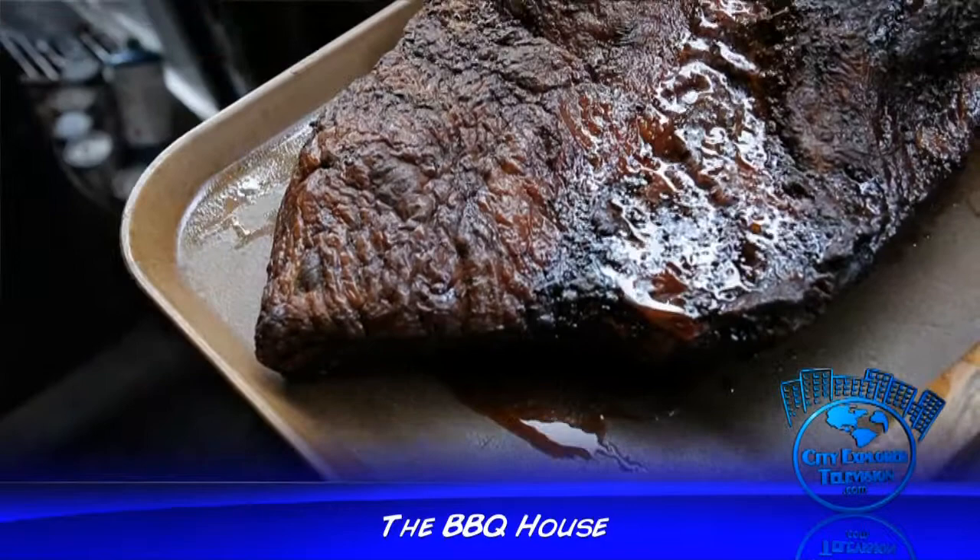Well Bob, I'm glad you asked that because we do a lot of preparatory stuff for our meat. First of all, we buy Choice Angus Beef, which is just as far apart from our competition brand — top quality products that we start with. We have our own wet rub that we rub everything down with, whether it be pork, chicken,